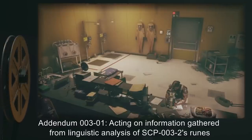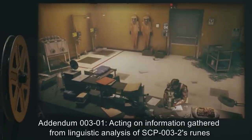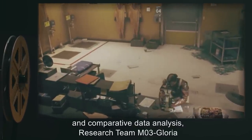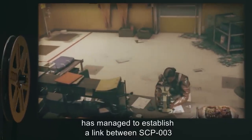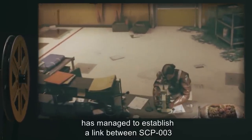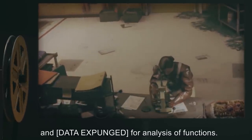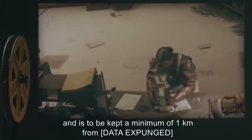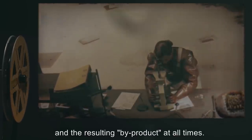Addendum 003-01: Acting on information gathered from linguistic analysis of SCP-003-2's runes and comparative data analysis, research team M03-Gloria has managed to establish a link between SCP-003 and data expunged for analysis of functions. SCP-003-1 must now be considered sentient, and is to be kept a minimum of one kilometer from data expunged and the resulting byproduct at all times.